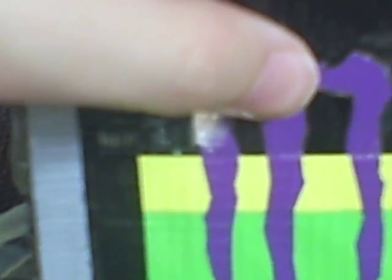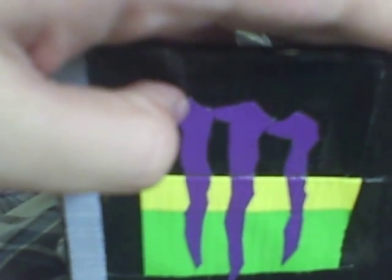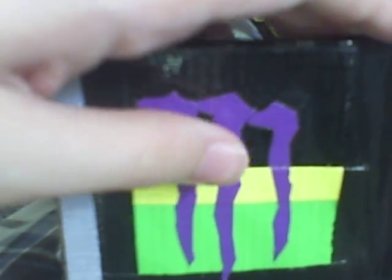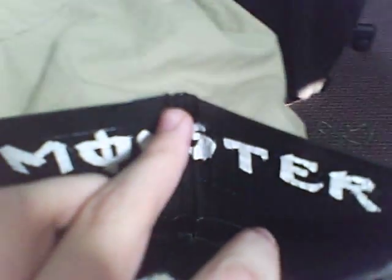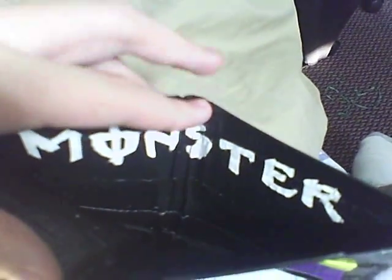And on this side, I have the purple logo for Monster Energy drinks, and then I have the green and then the atomic yellow. And in the billfold, I have it so it says Monster. It's really cool.